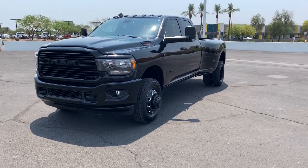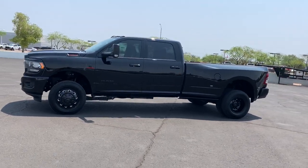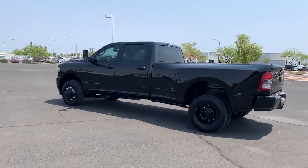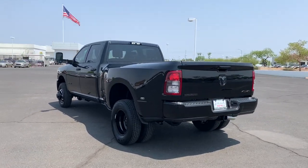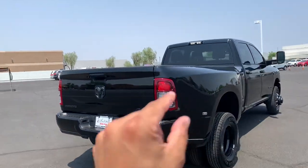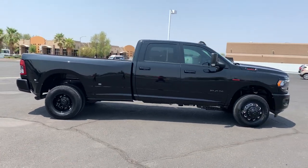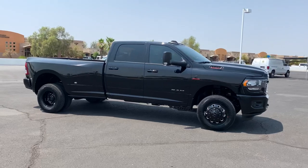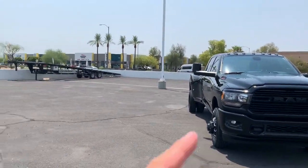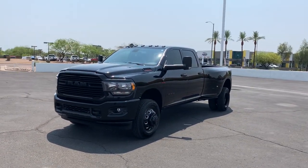Here is a beautiful example of a Bighorn Ram 3500 Dually with the Aisin transmission. This one has the Night Package, and with the Night Package you get those black alloy wheels, the badging all blacked out, the ram head all blacked out, the tail lights a little bit darker than the normal one, so it makes for a pretty cool custom look straight from the factory. This one was purchased by one of my customers who does vehicle transporting from state to state.